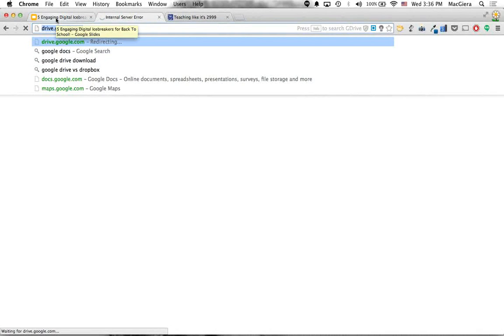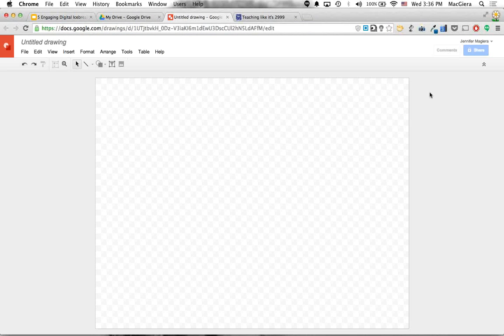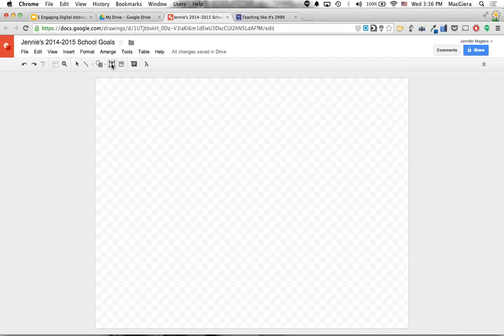I'm going to go to Google Drive, click New, go to More, and click on Drawings. Now I'll create a drawing about my goals. I'll title it 'Jenny's 2014-2015 School Goals.' One of my goals this year is to remember to eat lunch — I forget to eat lunch every day at work, running between different schools. So I'll click Insert at the top, then go to Image, and at the bottom of the Insert Image window I'll click Search and search for 'lunchbox.'